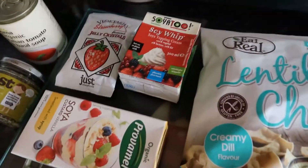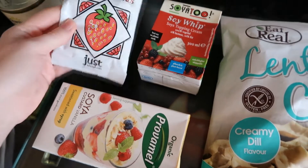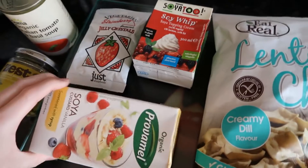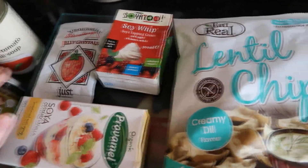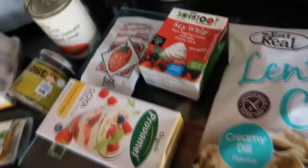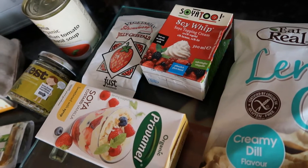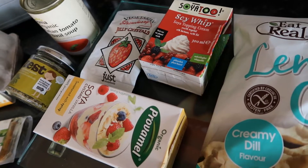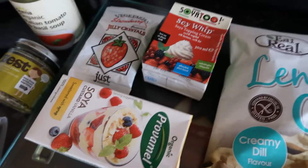The next three things I got are to make a trifle. I saw these jelly crystals, so I'm going to have the jelly, the custard, and the soy whip — a whipped cream thing to go on top. The cream topping was £1.85, the strawberry jelly was £1.10, and the custard was £1.35. I'm really excited to make a trifle because I've not had one in years.